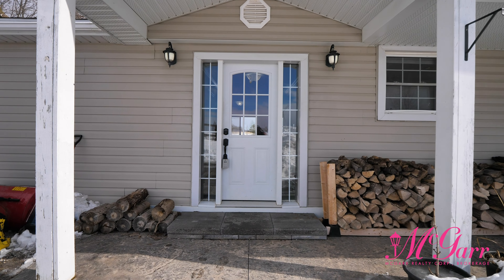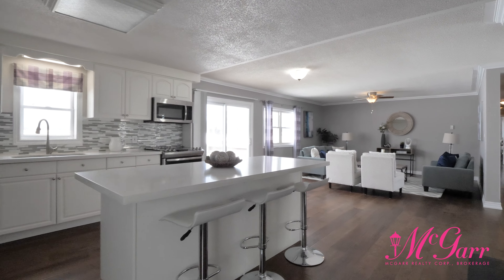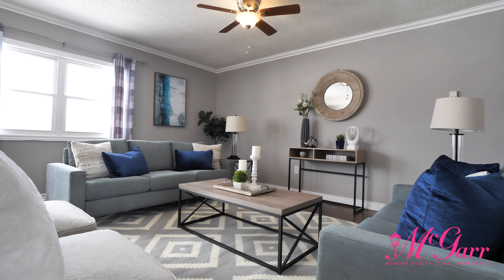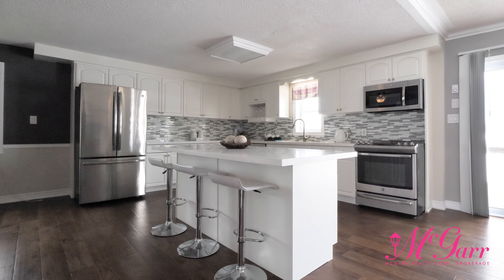The beautifully updated kitchen, complete with high-end appliances, flows directly into the spacious living room, which features sliding patio doors leading to a sweeping wraparound deck with hot tub. The large modern island creates a natural and open partition between the generous dining area.